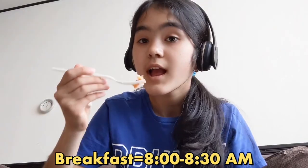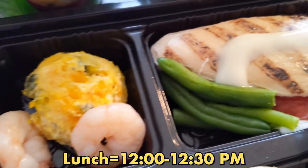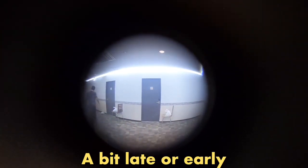We got served meals three times a day. Breakfast was at 8 to 8:30 a.m., lunch was at 12 to 12:30 p.m., and dinner was at 6 to 6:30 p.m. Unfortunately, you cannot control exactly when the meals arrive, so sometimes they might come a bit late or early.